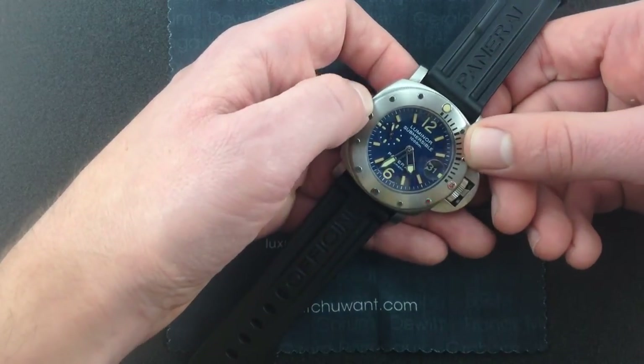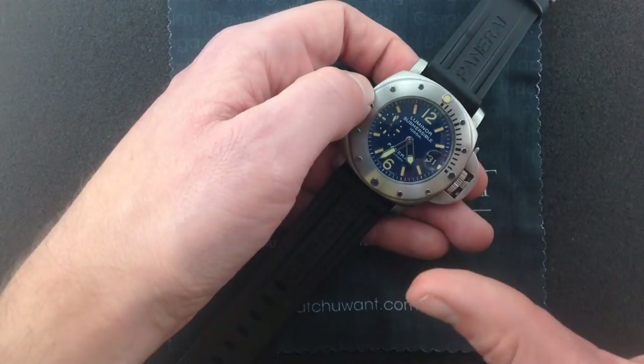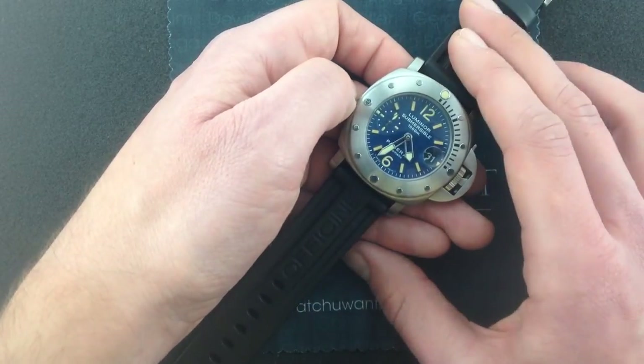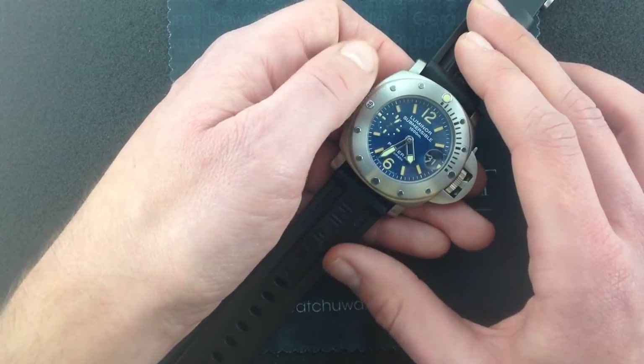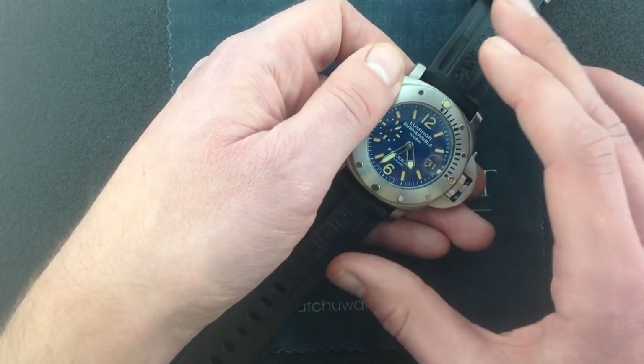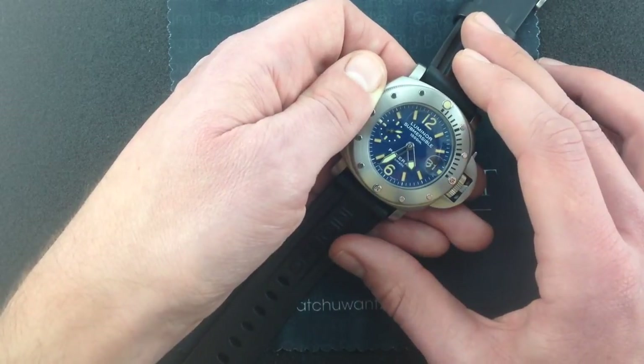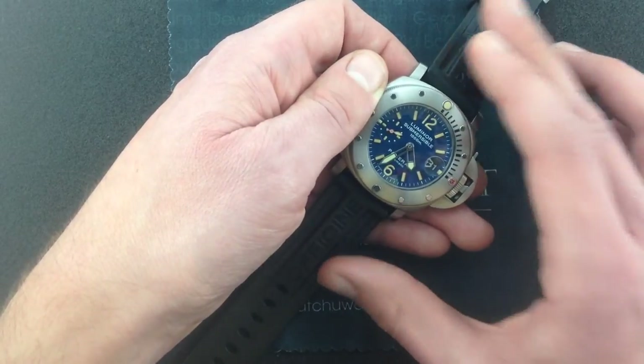And again, because this dial only endured for two years of production, and only a total of 1,000 were made over those two years, this is a real rarity and a classic reference. Collectors can never decide what they prefer, the 64 or the 87. It is the battle eternal on the Paneristi forums, and you can join the battle with this PAM87.